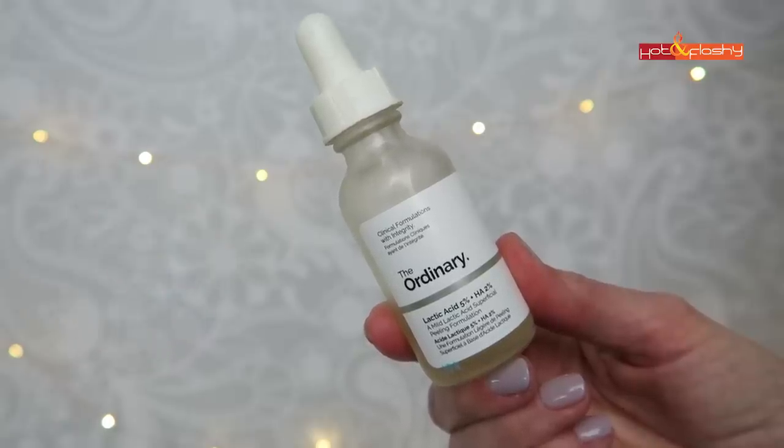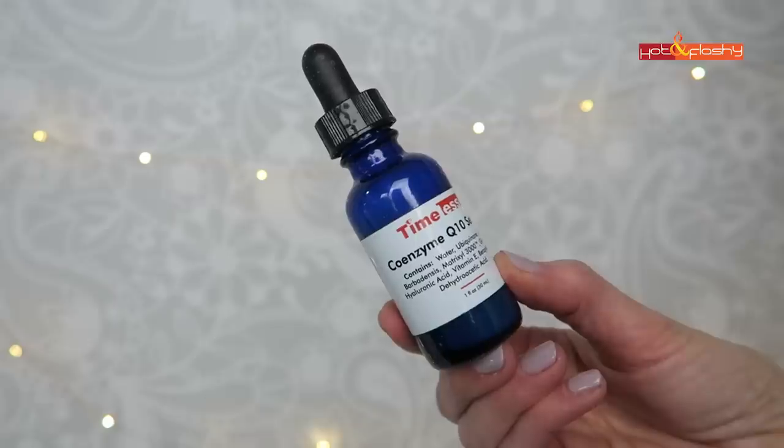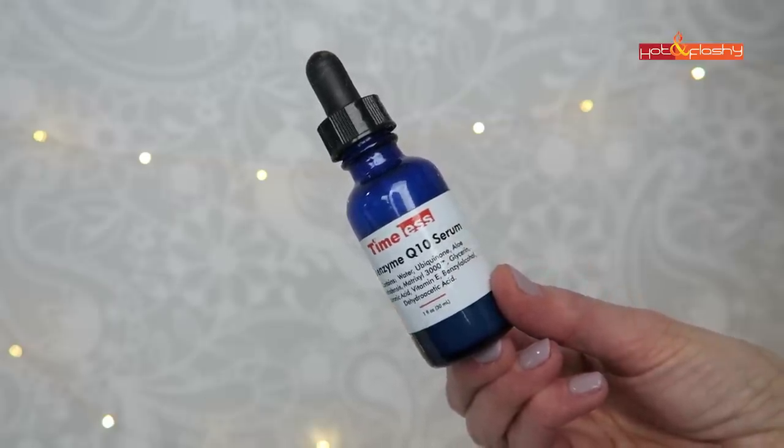The second serum is my alpha hydroxy acid serum — the Ordinary Lactic Acid 5% + Hyaluronic Acid. It's a watery, slightly yellow serum, and I do four or five drops applied to all the same areas. I wouldn't bathe in the lactic acid the way I do with vitamin C — just four or five drops. The third serum is also from Timeless: their Coenzyme Q10 Serum. It contains ubiquinone (CoQ10), which is great for aging skin, plus Matrixyl 3000, so you're getting two anti-aging actives in one. It also has hyaluronic acid and vitamin E, and since it's not an acid it can go on the eyelids and lips.